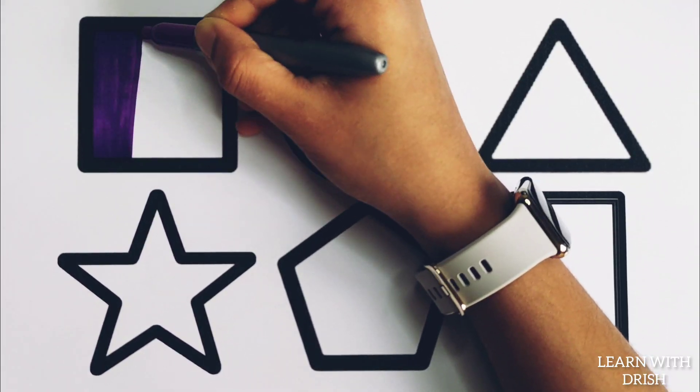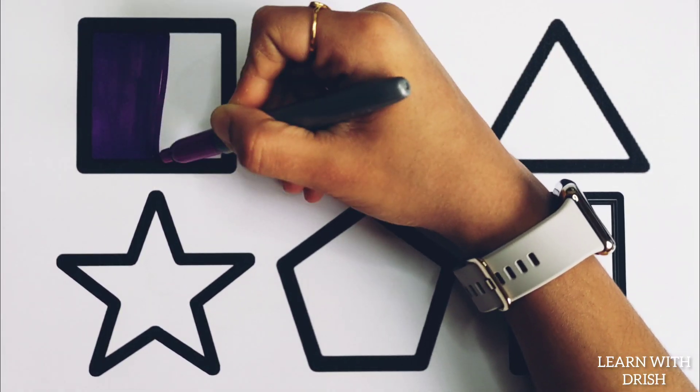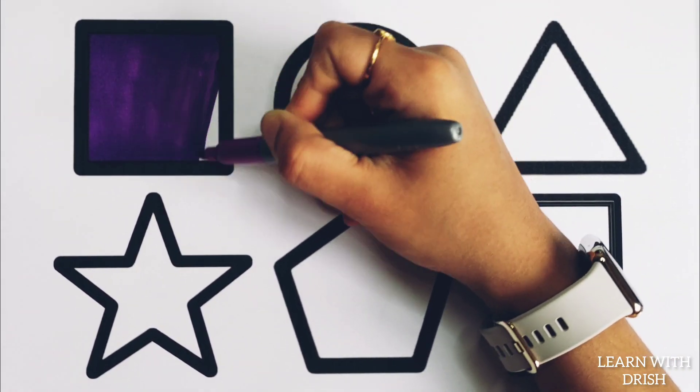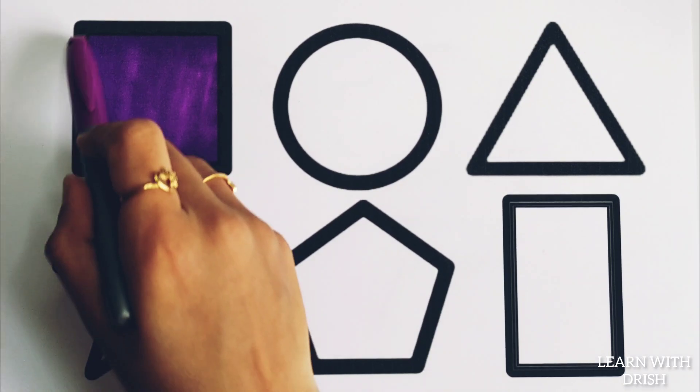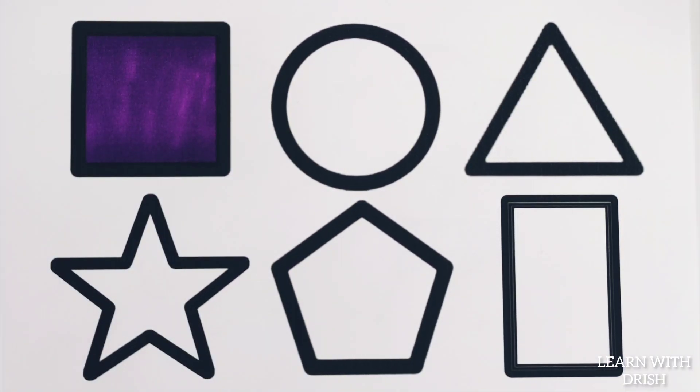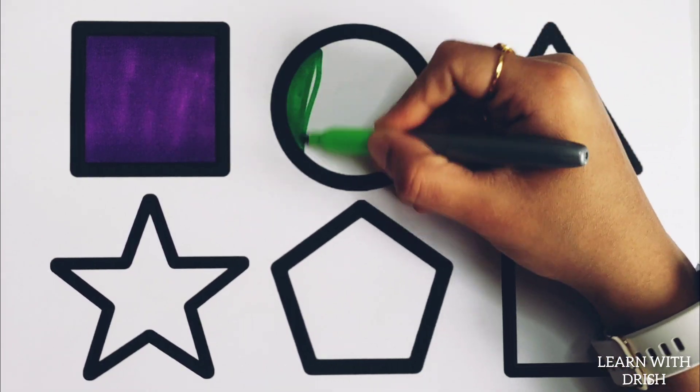Violet colour. Four sided purple square, green colour.